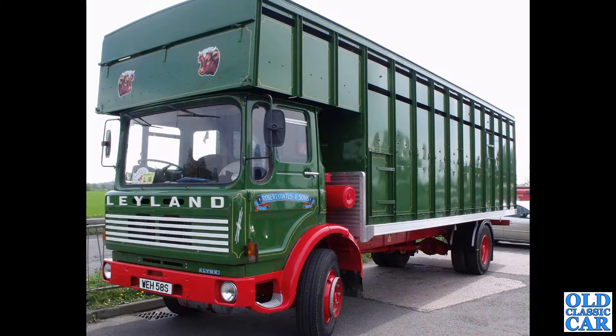Next up in this compilation, another horse box or livestock-bodied version of the Leyland Lynx — WEH 58S. That's a Staffordshire registration number, so it hasn't come too far. This was photographed at the halfway halt on the Cheshire Run quite a few years ago now.